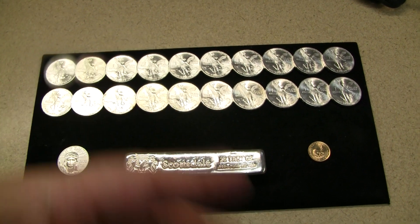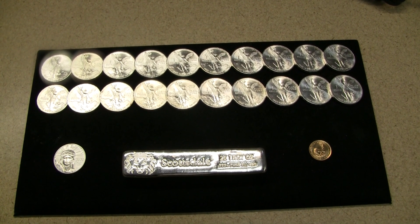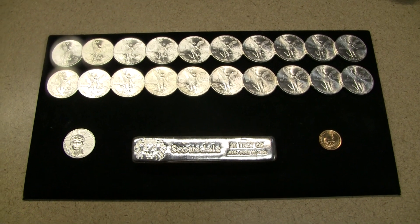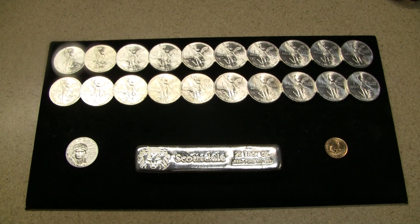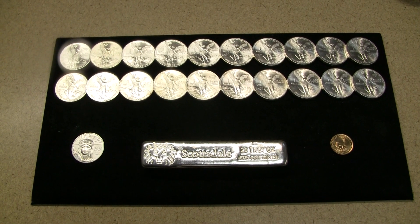What up stackers? BigStackMcGee here. How are you doing today? It's been a few weeks but I finally got a chance right here on Saturday afternoon to make a video, and this is going to be my stack update for the months of April through August.